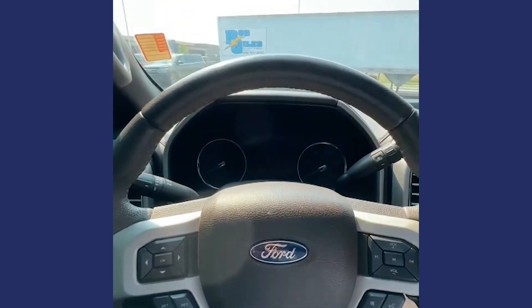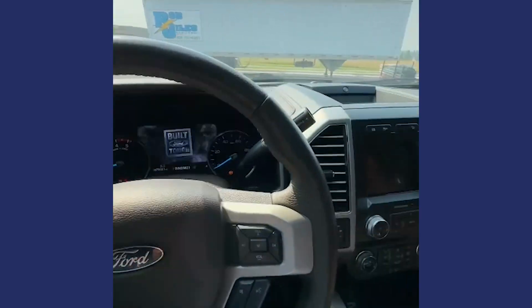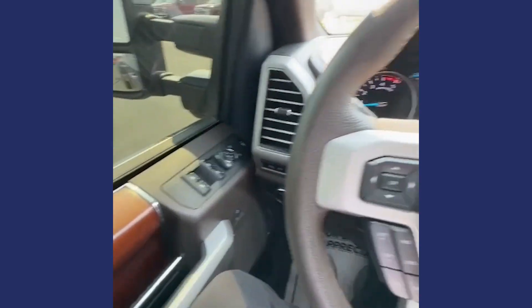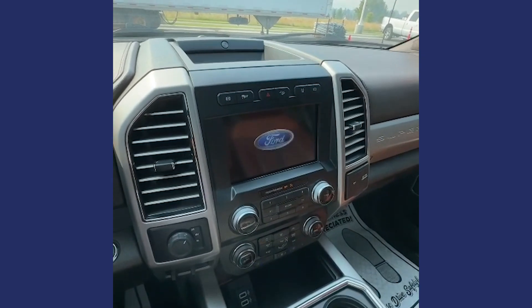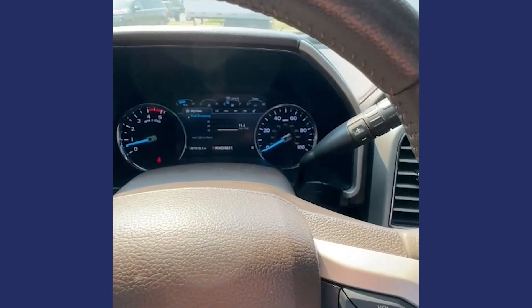Being a King Ranch, this truck has basically all the features you could possibly want, including ventilated seats, memory, all the power goodies, and a nice infotainment system to play your music and everything. This rig is a towing monster and definitely starts up strong. Heated steering wheel and heated seats for those colder days that we have here.